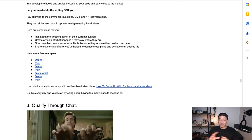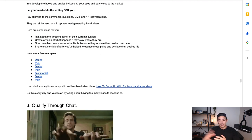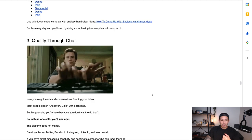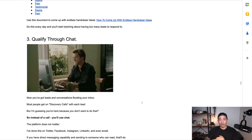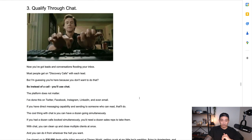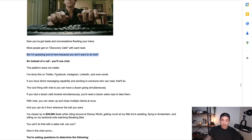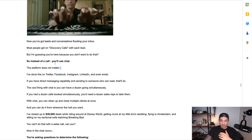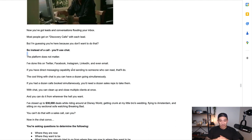Once you start posting hand raisers every day, you're going to have too many leads to respond to. I have a hard time keeping up with my inbox now, so I had my assistant come in to help manage it. Step three: once you have leads reaching out, you're going to qualify through chat. You've got leads and conversations flooding into your inbox. What most people do here is get on discovery calls — 15 to 30-minute qualification calls — but I'm guessing you're here because you don't want to do that. Instead of a call, you're going to use chat, and the platform doesn't matter — Twitter, Facebook, Instagram, LinkedIn, or even email.